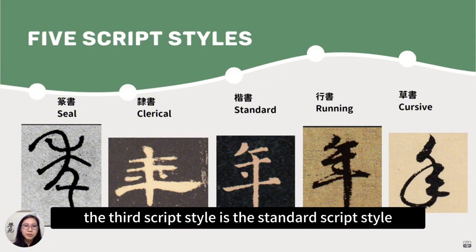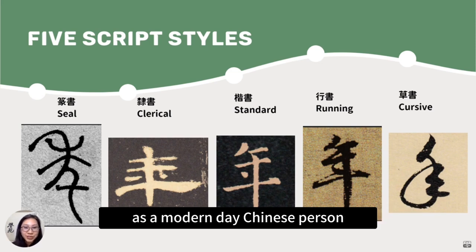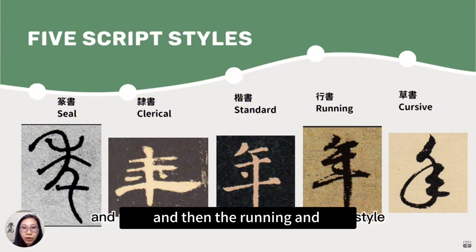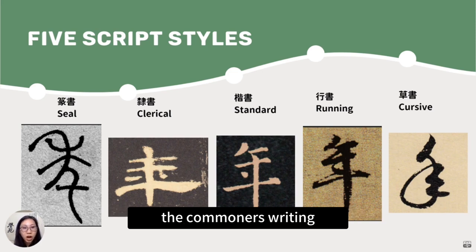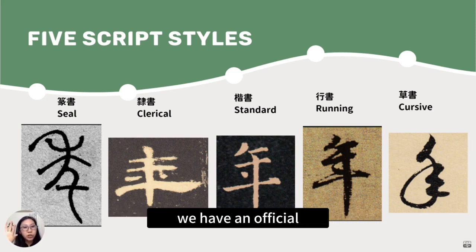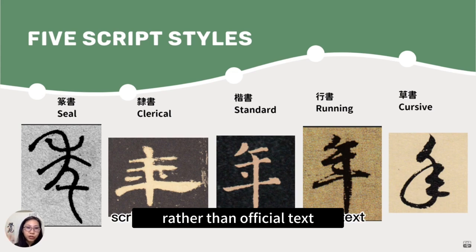The third script style is the standard script style — this is what we are used to looking at today. As a modern-day Chinese person, you can understand these characters; that's what we use. Then the running and cursive script styles developed alongside as a commoner's writing — like a colloquial speaking style. We have an official language and a more casual, handwritten script style rather than official text.